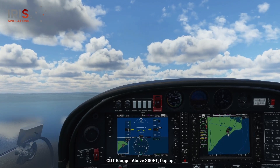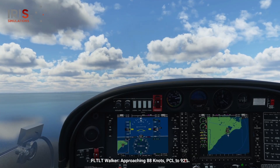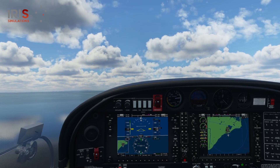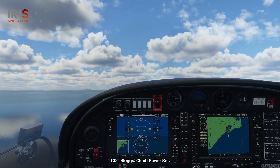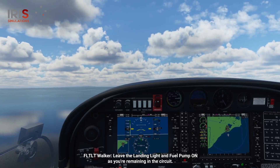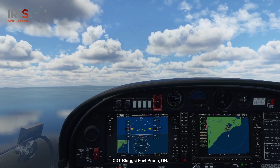Above 300 feet — flap up. Approaching 88 knots, PCL to 92%. Climb power set. Leave the landing light and fuel pump on, as you are remaining in the circuit. Landing light, on. Fuel pump, on.